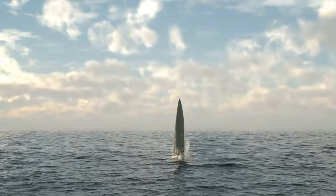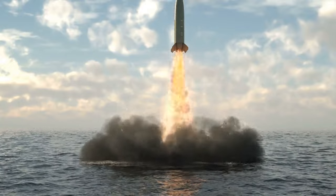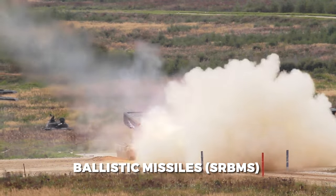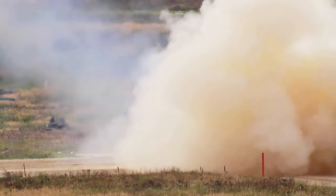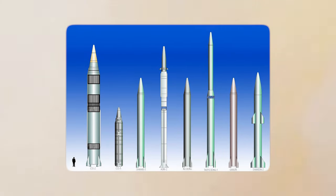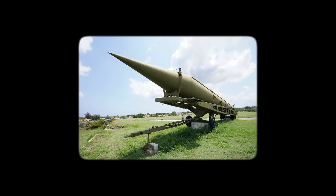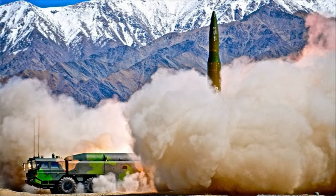Over the years, Iran has built up a diverse arsenal of missiles, ranging from short-range ballistic missiles (SRBMs) to medium-range ballistic missiles (MRBMs) and cruise missiles. Here, we delve into Iran's top five missiles, exploring their capabilities, range, and strategic significance in clear and accessible terms.